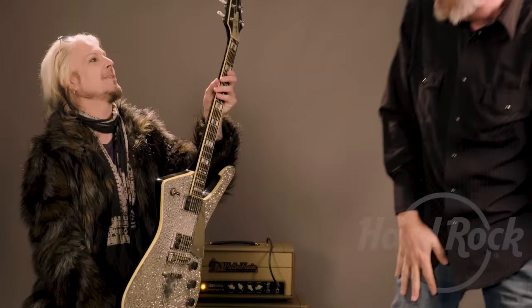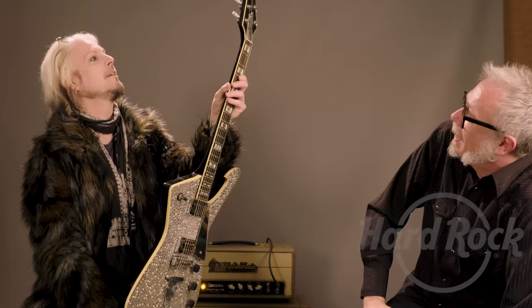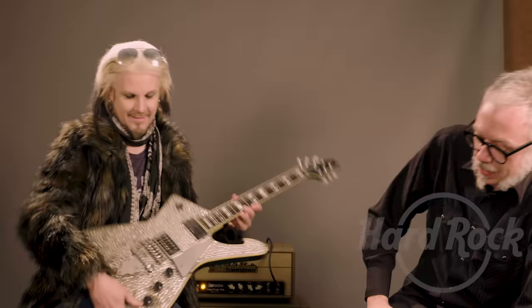Alright, one of your favorites — a specific request from John 5. This is a very subtly decorated Ibanez Iceman that belonged to Paul Stanley. Of course. Wow. That is crazy. Unbelievable. I've seen this guitar a thousand times as well.